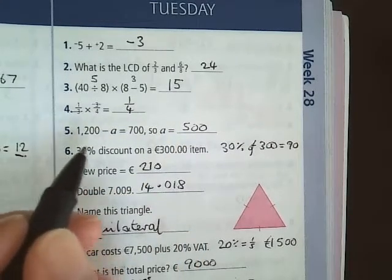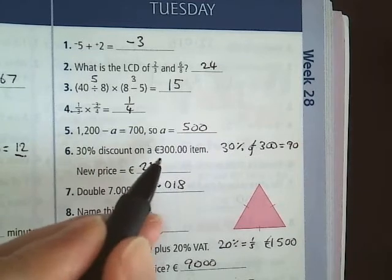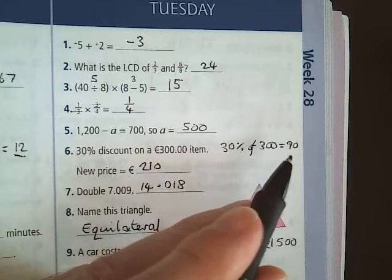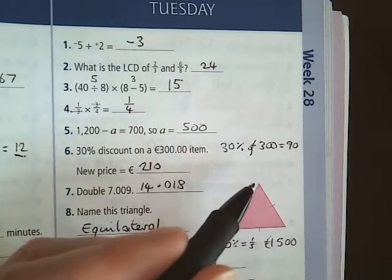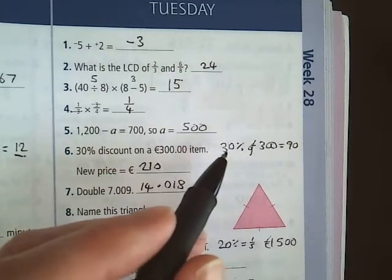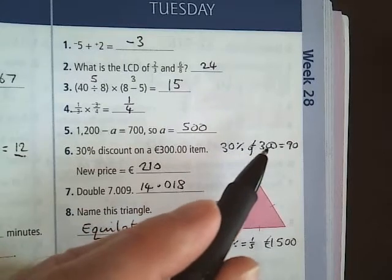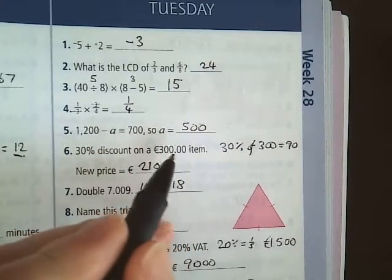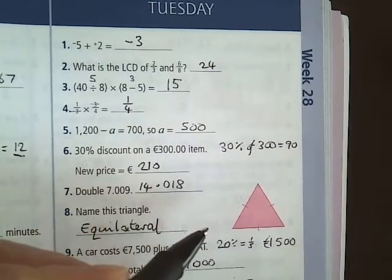Question 6: 30% discount on a 300 euro item. So you have to get 30% of 300. 30% of 100 is 30, 30% of 200 is 60, 30% of 300 is 90. And then the new price is your 300 euro take away 90. So it's 210 euros.